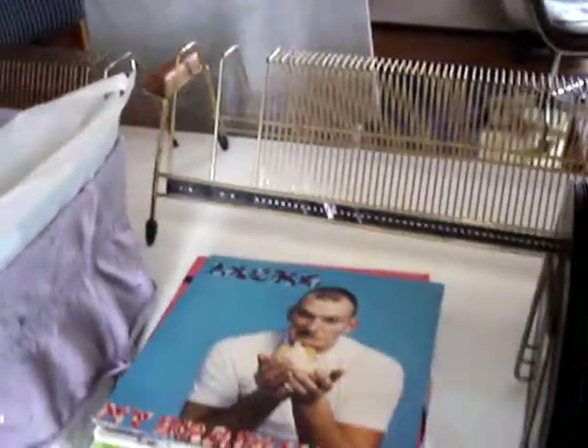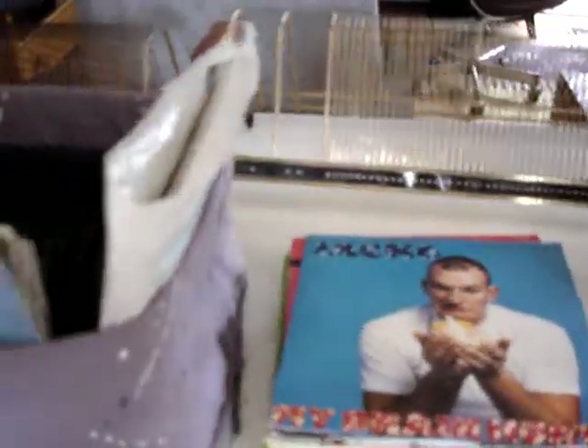Good morning. We're getting a record collection together for our son Ken — these are the 45 singles. Well, it's not all of them, but we've got more over in the cupboard there as well.